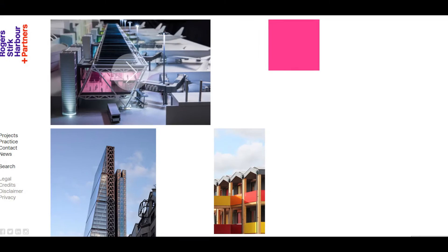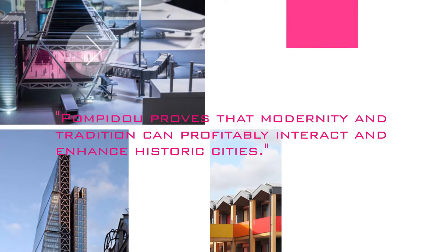On his website, Richard Rogers notes that Pompidou proves that modernity and tradition can profitably interact and enhance historic cities.